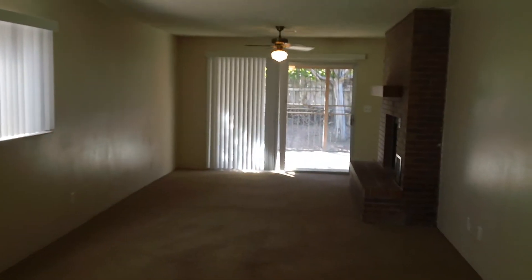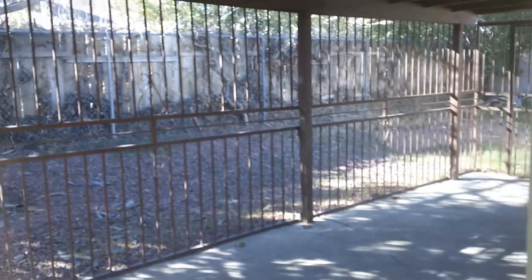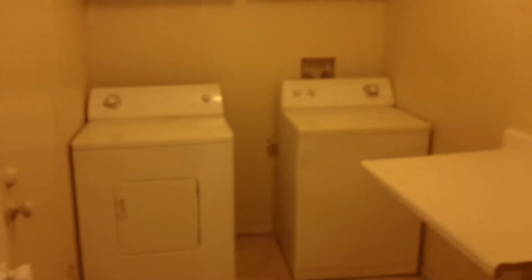Big living area, wood burning fireplace, long patio which is covered — makes it nice for the summer. Fully fenced in yard except for the driveway. Mud room with the washer and dryer also included.